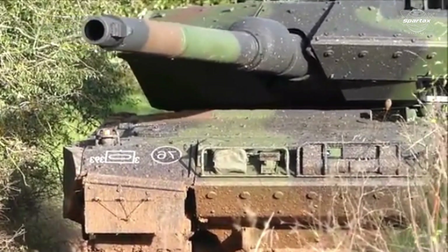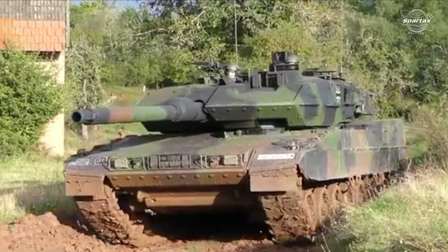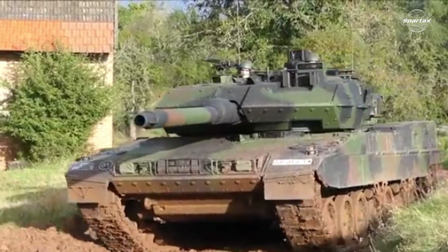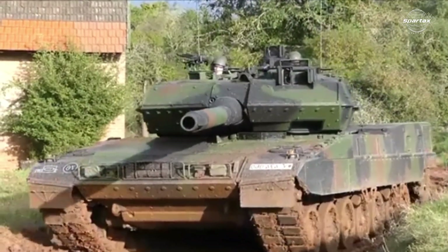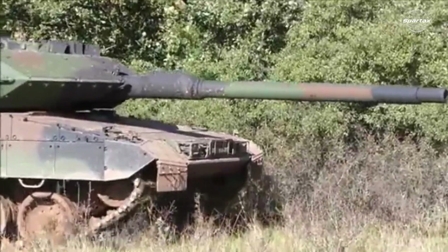The Leopard 1Hell's enhanced firepower is primarily concentrated on the upgraded fire control system (FCS) and gun control system (GCS), which offer a more sophisticated framework for engagement and targeting.